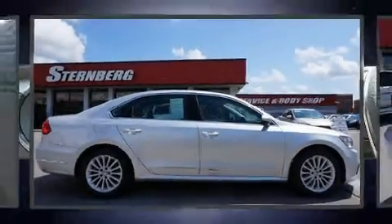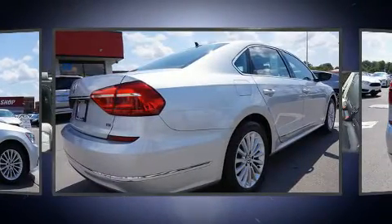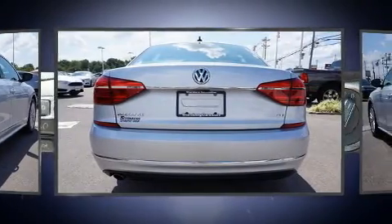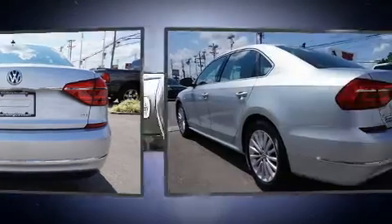Get excited about the 2016 Volkswagen Passat. With just over 35,000 miles on the odometer, this four-door sedan prioritizes comfort, safety, and convenience. It features a front-wheel drive platform, an automatic transmission, and a 1.8-liter four-cylinder engine.